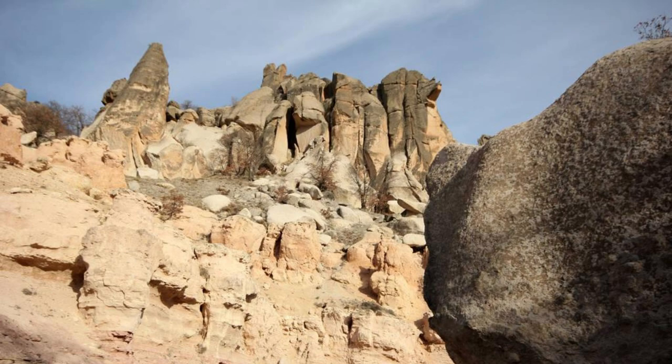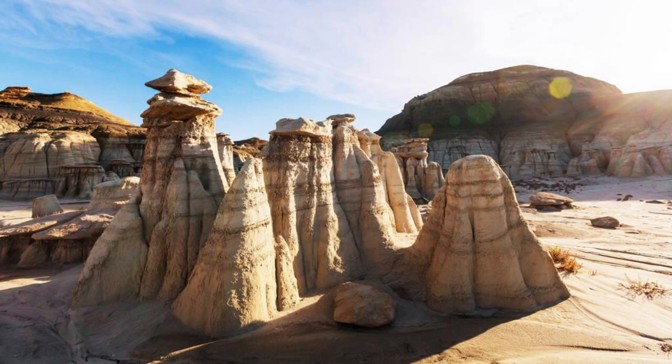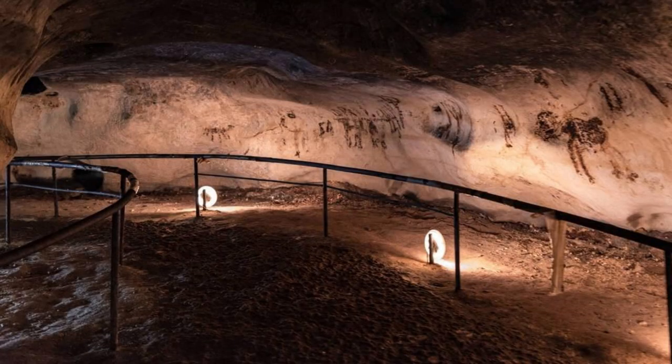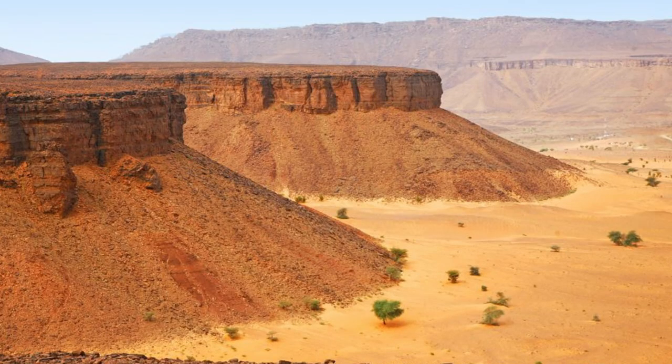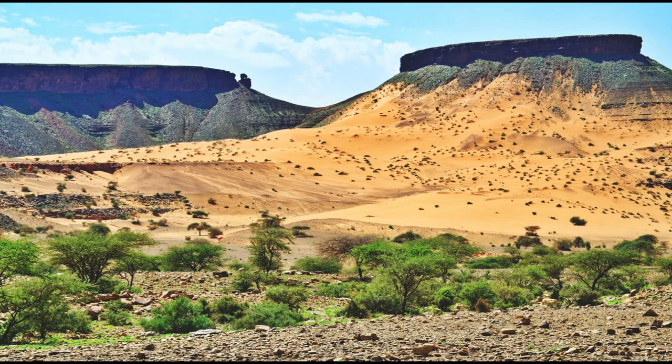Explore the surreal rock formations of the Tanachard Plateau, a remote wilderness area located in eastern Mauritania. Marvel at towering sandstone cliffs, natural arches, and eroded hoodoos that rise from the desert floor, sculpted by wind and water over millions of years. Discover hidden caves, rock shelters, and ancient petroglyphs left behind by prehistoric peoples who once inhabited the region. Experience the solitude and serenity of the Tanachard Plateau as you immerse yourself in its otherworldly landscapes and timeless beauty.